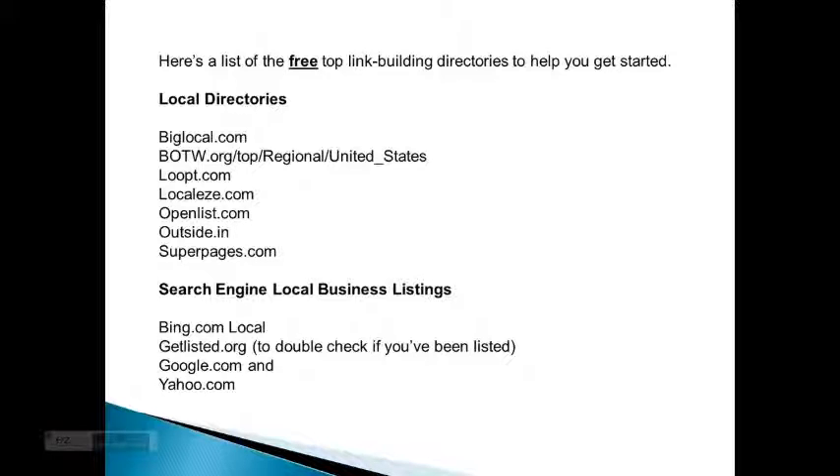For search engine local business listings, you should use bing.com local, getlisted.org to double check if you've been listed, google.com, and yahoo.com.